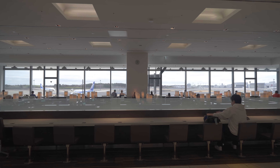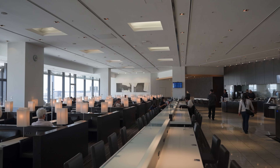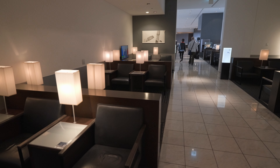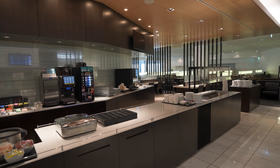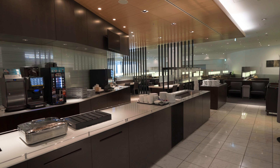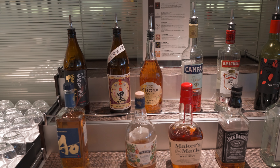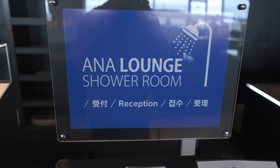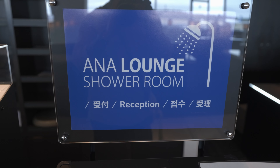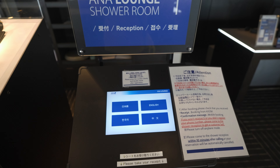Immediately upon entering you notice an island with high top chairs and a spacious seating area. There's also a long hallway that leads to another section of the lounge with even more seating options. Showers are available at the lounge, and you can book a shower room using the machine in the main area.